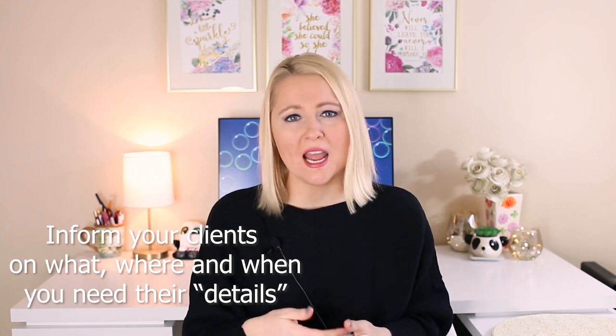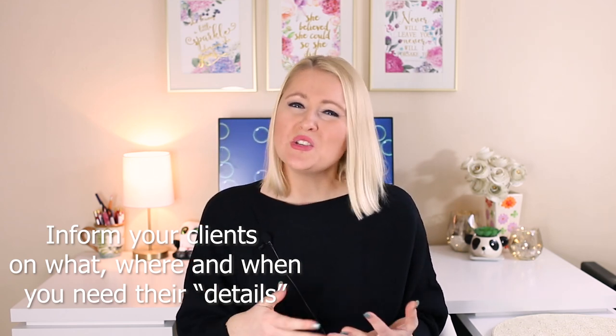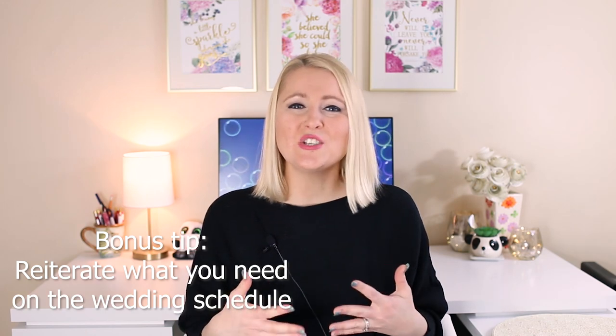My first recommendation for getting great detail shots is to let your clients know beforehand what you will need, when you will need it, and where you will need it. This is usually a simple statement I make when meeting clients and building their wedding schedule. I also reiterate this point when sending the final schedule. When I started, it was kind of a crapshoot every time as to what I was going to get.